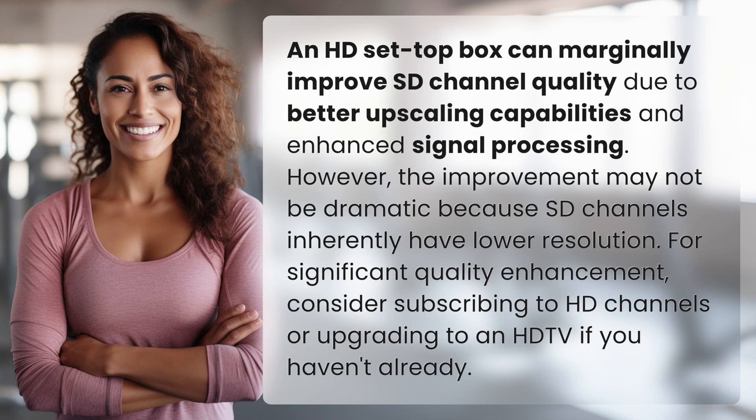An HD set-top box can marginally improve SD channel quality due to better upscaling capabilities and enhanced signal processing. However, the improvement may not be dramatic because SD channels inherently have lower resolution. For significant quality enhancement, consider subscribing to HD channels or upgrading to an HDTV if you haven't already.